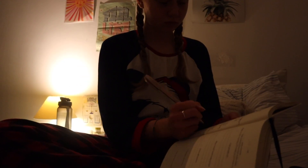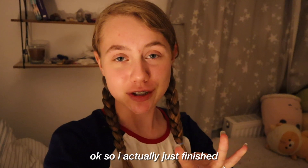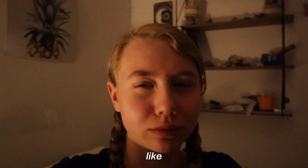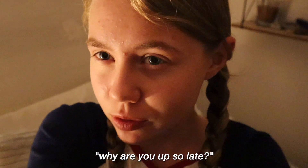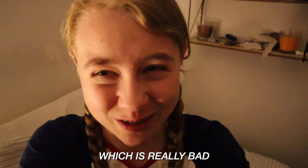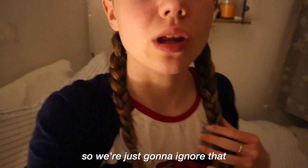I actually just finished journaling. It's super late right now — it's currently like 12:25, which is very late. And I know you guys might be like, Kira, why are you up so late? But this is usually the time I go to sleep, about 12, which is really bad and I'm trying to get better. It's 12 right now, so we're just going to ignore that.